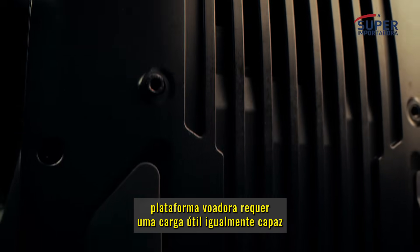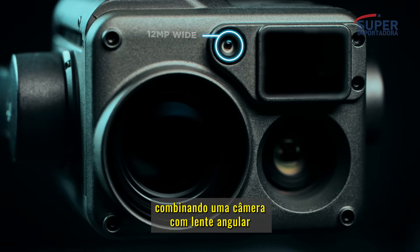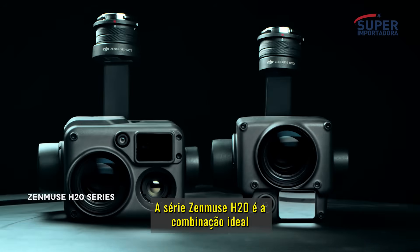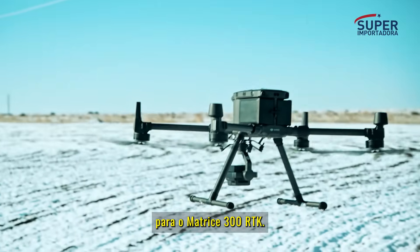A powerful flying platform requires an equally capable payload. By combining a wide-angle camera, 23 times optical zoom camera, thermal camera, and a laser range finder, the Zenmuse H20 series is the optimal match for the Matrice 300 RTK.